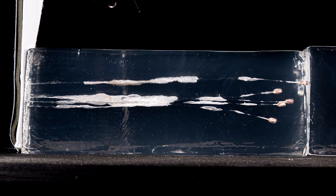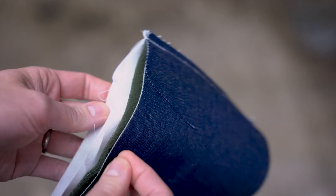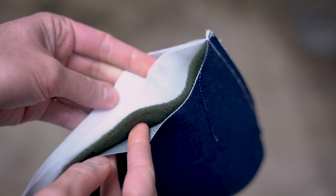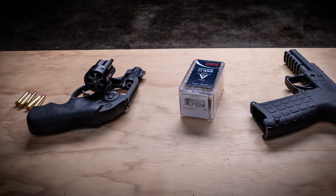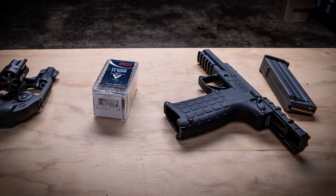We followed all of the same protocols we have for our previous ballistic gel tests. Each load got five shots into a brand new block of Clear Ballistics brand synthetic gelatin. We used four layers of heavy clothing for our barrier. For these two calibers, we tested each load twice — once with a short barrel and again with a slightly longer barrel — and then we measured penetration, expansion, velocity, and we took lots of photos and high-speed video of the first round in the gel.